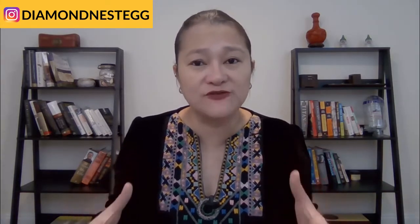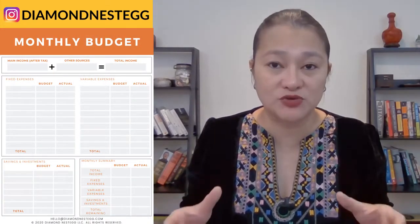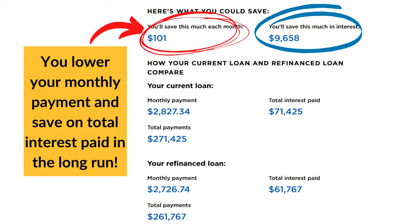Do you know how much you can afford each month? If not, you should work this number out before making a decision on the refinancing process. Download our popular financial guide and grab the budgeting template in it and figure out how much you can afford each month — there's a link in the description below this video. With Earnest, because you can choose the exact loan term you want, so long as it's between five and 20 years, you can choose to refinance your 8% eight year loan into a 7% eight year loan — not any shorter, not any longer. What happens in this case is that you lower your monthly payment and you save on the total interest paid in the long run.